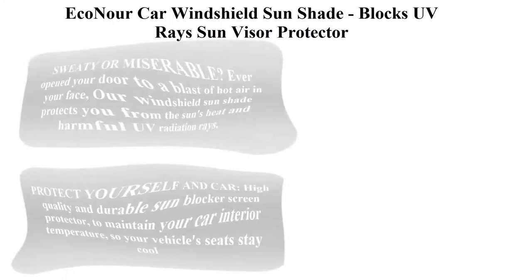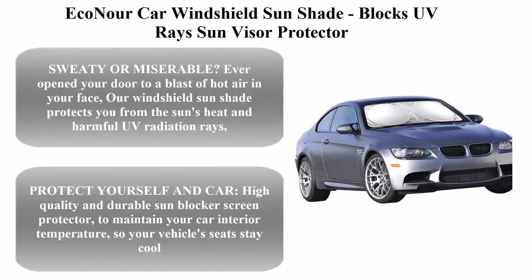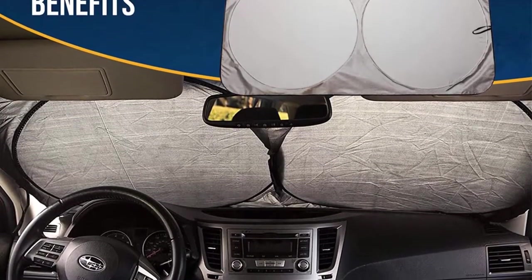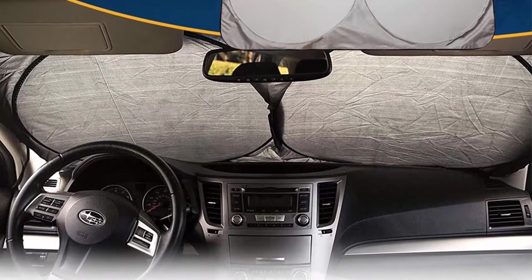Top 1: EcoNor Car Windshield Sunshade. Blocks UV rays, sun visor protector, sunshade to keep your vehicle cool and damage free. Easy to use, fits most windshields.